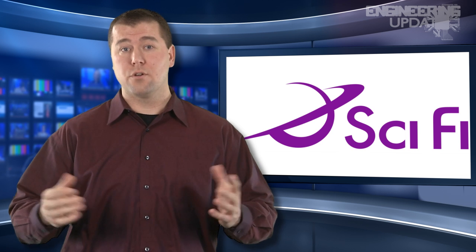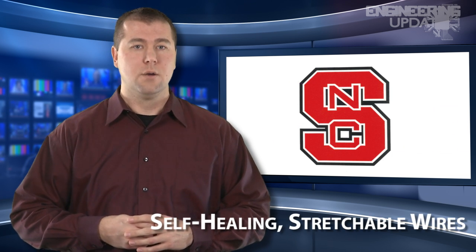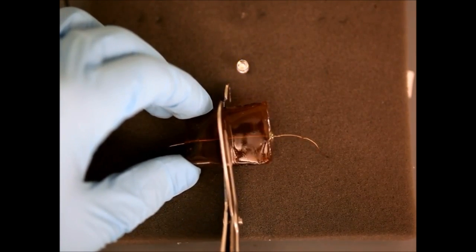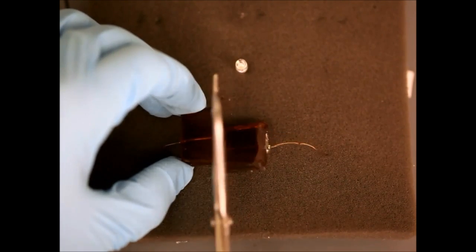Moving on, we're going to North Carolina State University's research into self-healing stretchable wires. When the team at NCSU created an electrical wire that could be stretched up to 8 times its regular length a month ago, they had no idea the new material would also possess the ability to heal itself. This is all made possible by a super material made up of gallium and indium — a conductive liquid substance encased in the wire's elastic polymer coating, which allows the material to regenerate itself even after being severed.